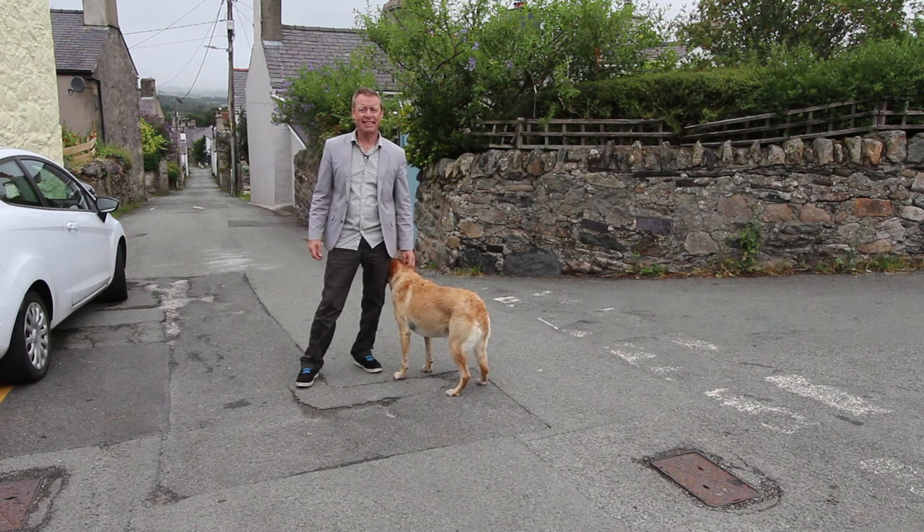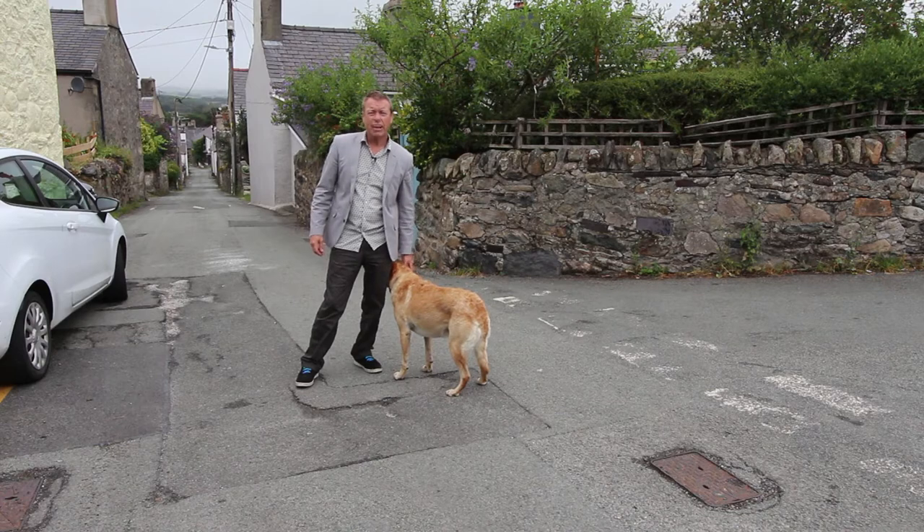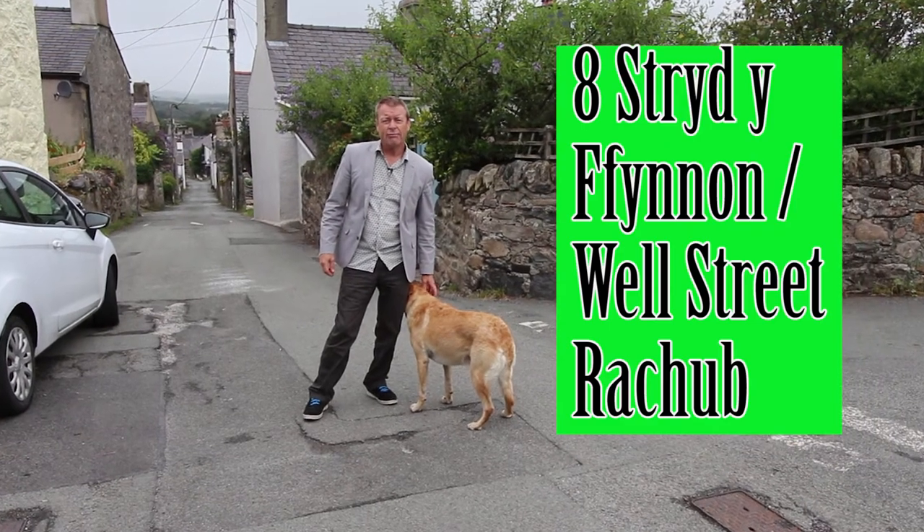Good morning to you, I'm Andy Sanderson, this is Ruby and we want to spend the next few minutes showing you 8 Strid Afinnan in Raqib.